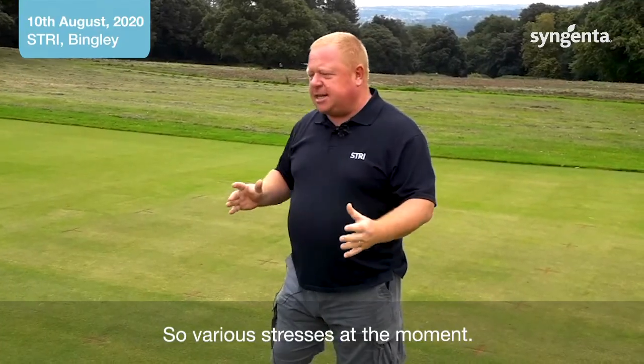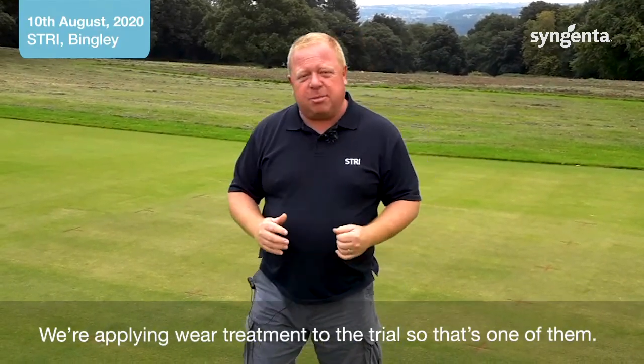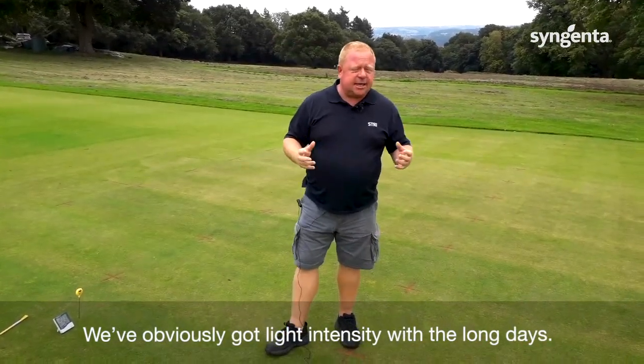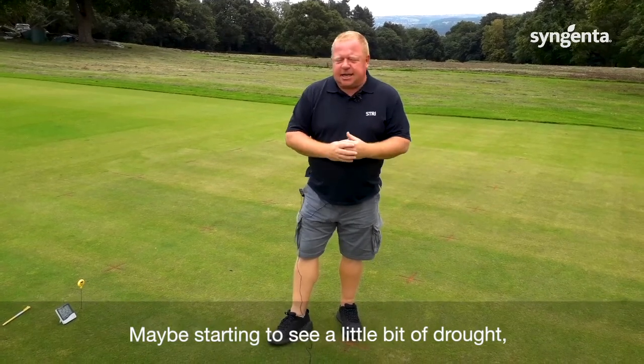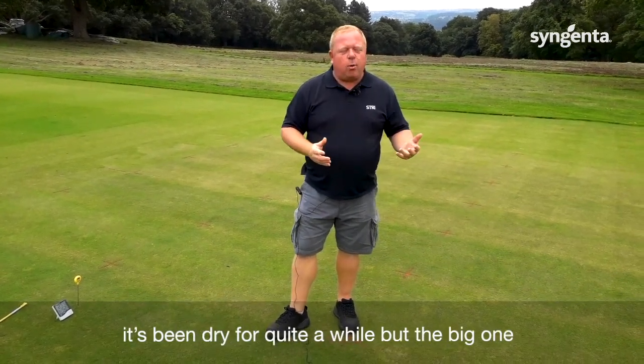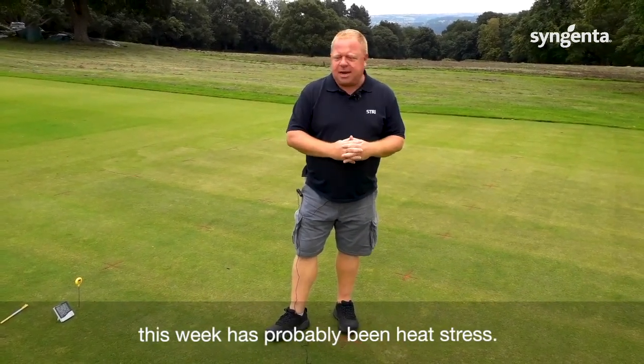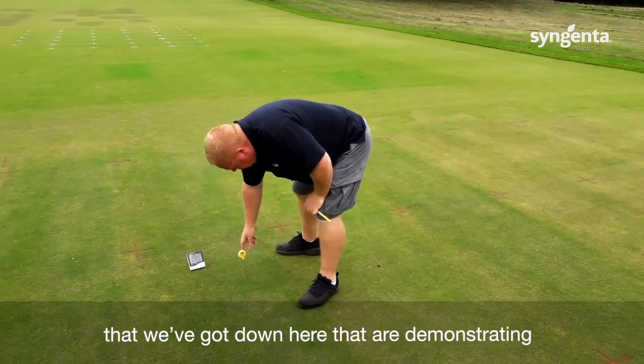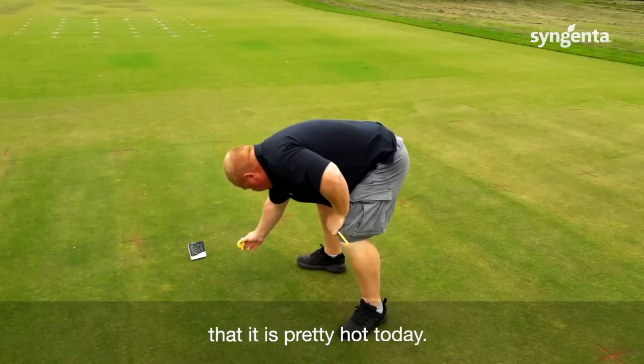There are various stresses at the moment. We're applying wear treatment to the trial, so that's one of them. We've obviously got light intensity with the long days, maybe starting to see a little bit of drought. It's been dry for quite a while, but the big one this week has probably been heat stress. You can have a look at the thermometers we've got down here that are demonstrating that it is pretty hot today.